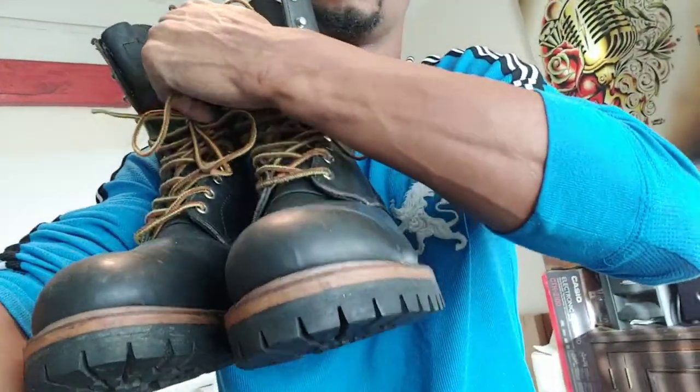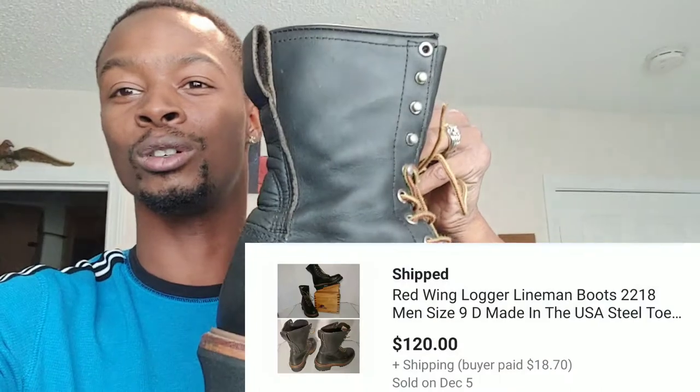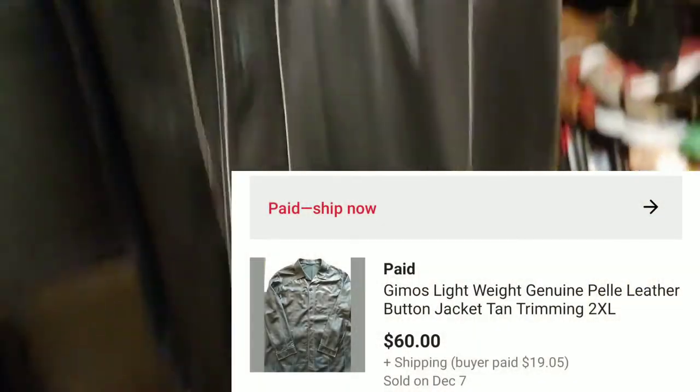This pair of Red Wing logger boots — I reconditioned the leather myself. I picked them up from a yard sale as a bundle deal for $40, which also included another pair of shoes and some NES video game cartridges. I got $120 for the Red Wings. The other pair of shoes sold for $20, and I still have the video game cartridges. This Gemos lightweight leather jacket sold for $60 plus shipping through the global shipping program.